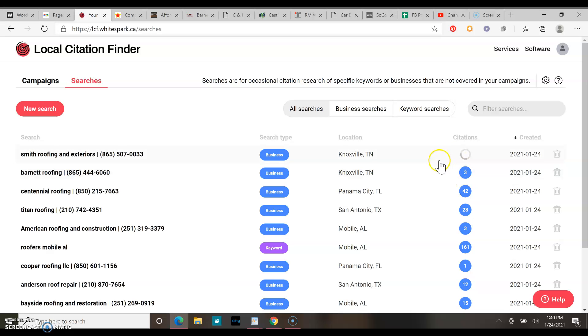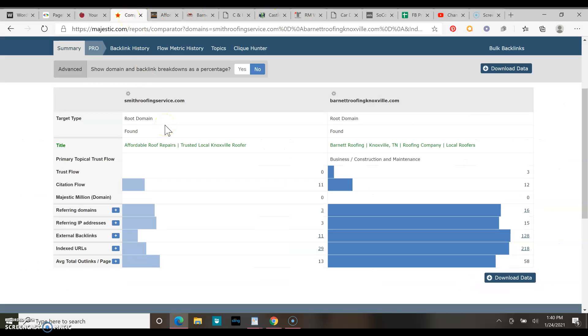I would definitely add more citations if you could — get it up to 30 so you're blowing him out of the water. Another thing we're going to talk about is backlinks, basically a popularity contest in Google's eyes. That is how many websites have links directing people back to your website. You have three — we want to get that up as high as we can, even 100 or higher. This guy has 16, so it's definitely beatable, though it's going to be time-consuming if you don't know what you're doing.